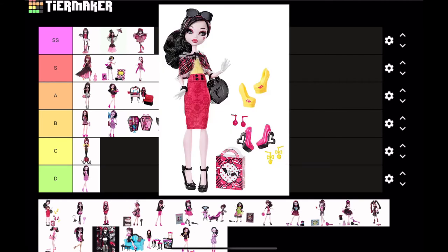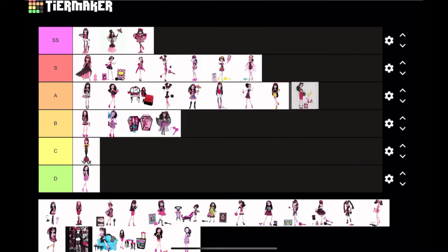Next is I Love Fashion Draculaura. I actually love this doll a lot. One thing I have to complain about though is she does not look like a regular 16-year-old — it's definitely the outfit; it's a very mid-20s kind of mom outfit. But she's still adorable. I'm gonna put her at A tier. Surprisingly, I love red on Draculaura — that red skirt is definitely doing her justice.